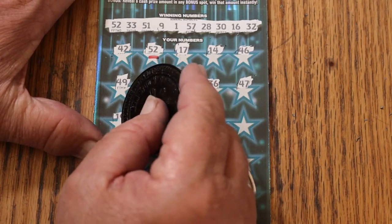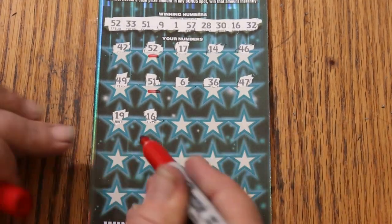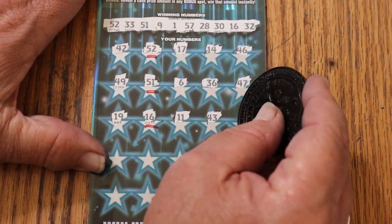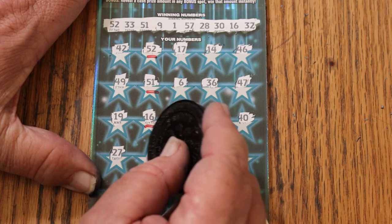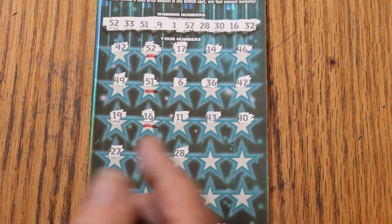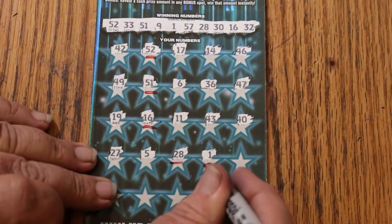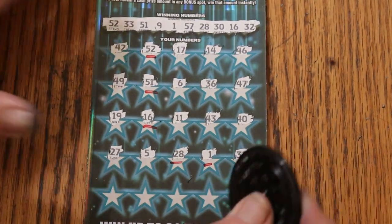47. 19. 16, 16 — and we now have 3. 11. 43. 40. 27. Number 5. 28 — another one, that makes 4. Number 1, number 1 — and we now have 5. Random's 32 — makes 6.